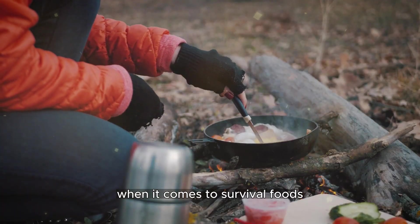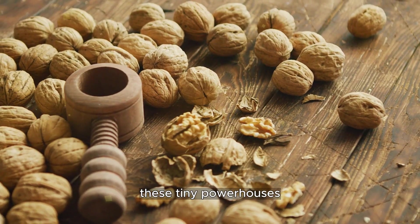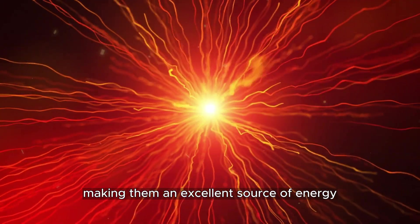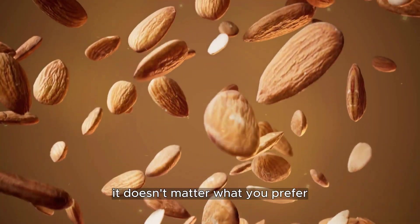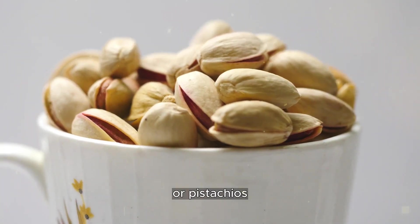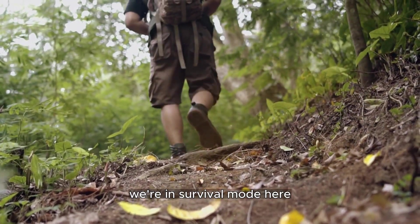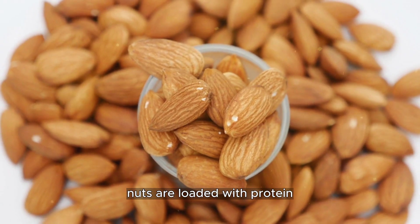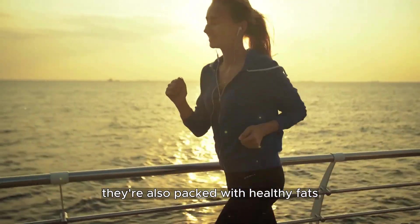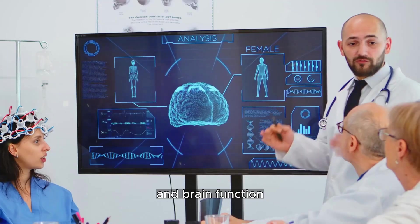When it comes to survival foods, nuts are the unsung heroes. These tiny powerhouses are dense with essential nutrients and healthy fats, making them an excellent source of energy and sustenance. Whether you prefer almonds, walnuts, cashews, or pistachios, nuts are a must-have in your survival pantry. They're loaded with protein, which is vital for maintaining muscle strength and supporting overall health, and they're packed with healthy fats like omega-3 and omega-6 fatty acids, which are excellent for heart health and brain function.